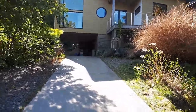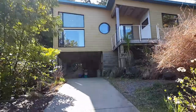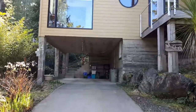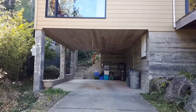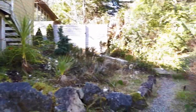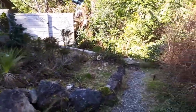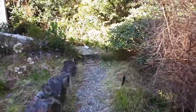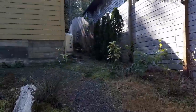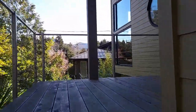We'll head up the driveway here — this is the front of the home with a very low-maintenance yard. It features an undercover carport, which is perfect for those rainy Tofino mornings when you need to get out to your vehicle. We have our little front yard here and we'll head up to the main entrance.